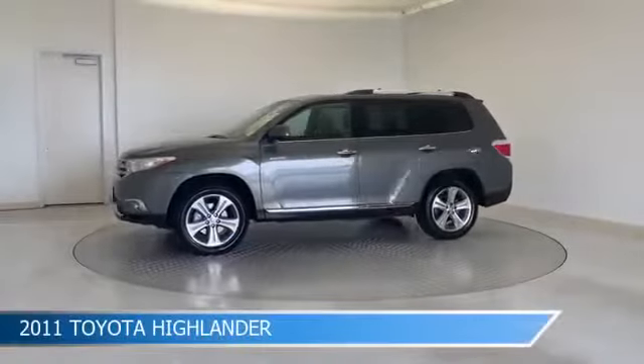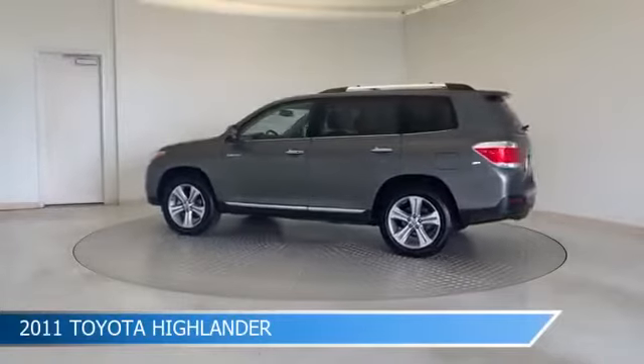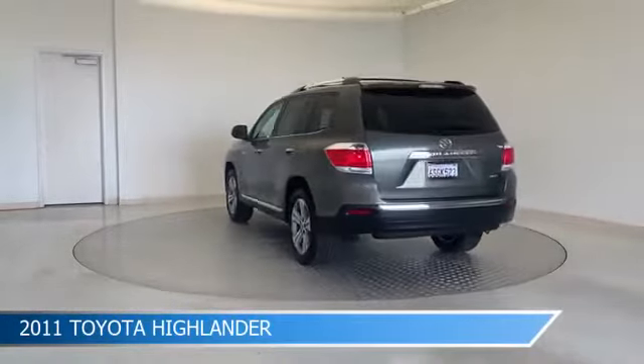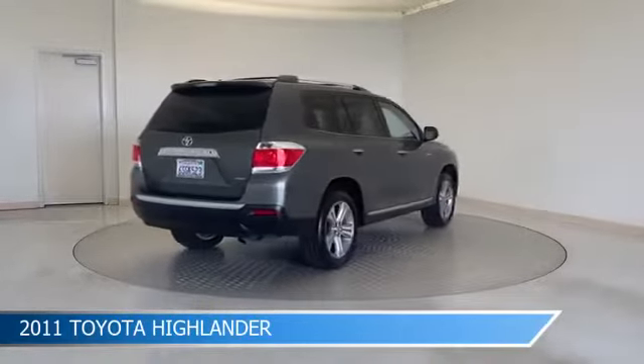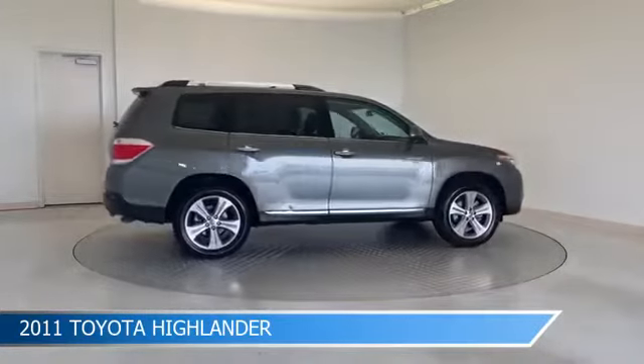Take a look at this 2011 Toyota Highlander, equipped with a 5-speed automatic with overdrive transmission in Cypress Pearl. This car comes with some great features including alloy wheels, heated seats, anti-lock brakes, audio controls on steering wheel, and more. Come in and check it out today.